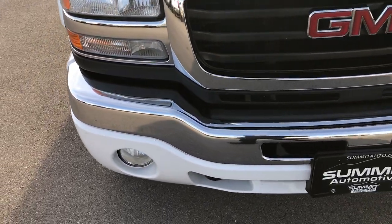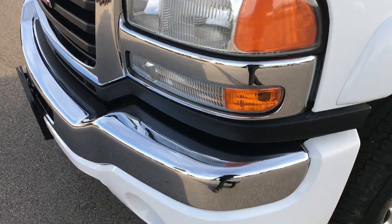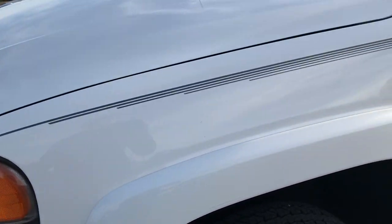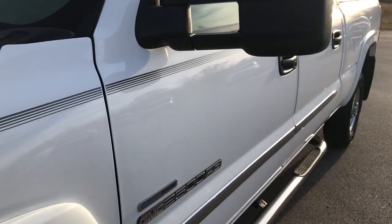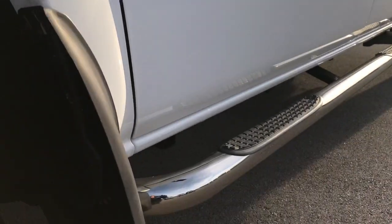This truck has a 6.6 liter Duramax diesel with the LBZ motor which gives you 360 horsepower. Summit White is the color, and from this HD video you'll be able to tell that this truck is extremely clean all the way around.